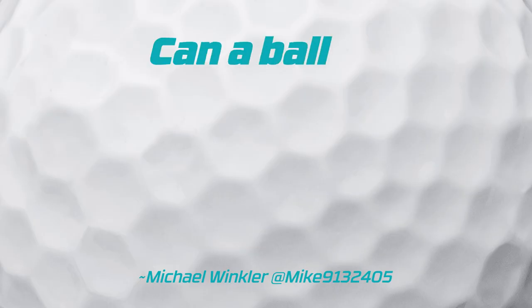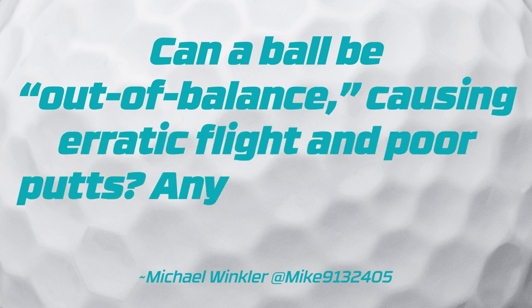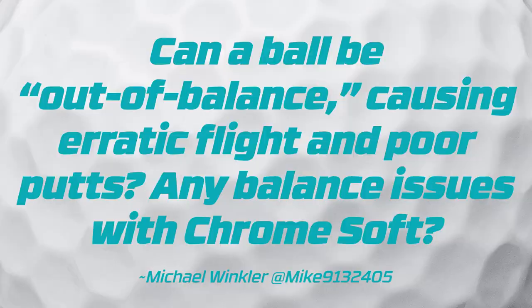For our second question, Michael Winkler wants to know: Can a ball be out of balance, causing erratic flight and poor putts? Are there any balance issues with ChromeSoft?